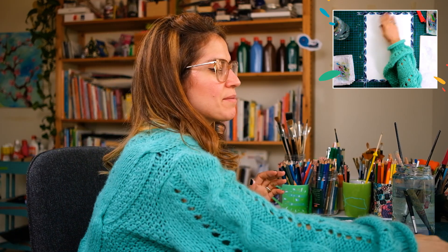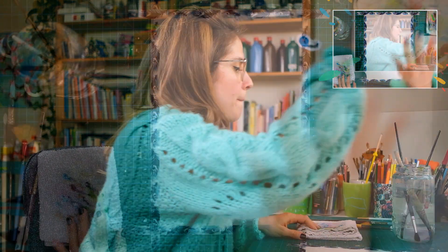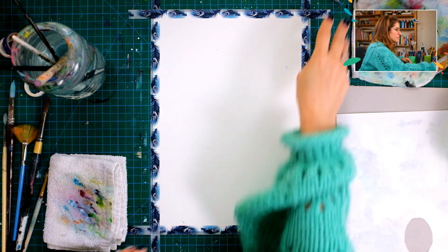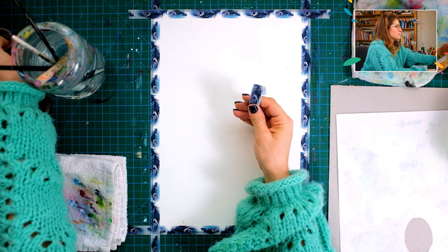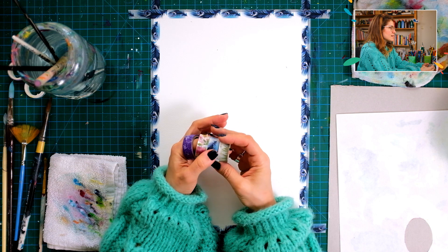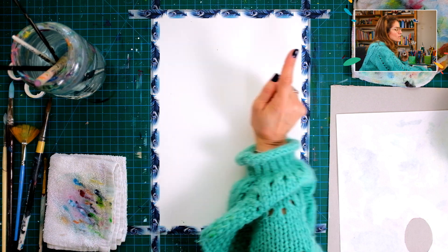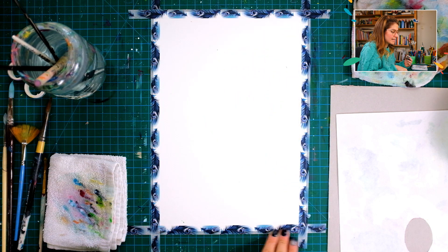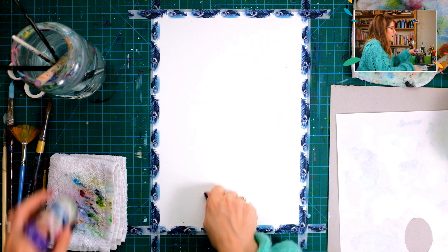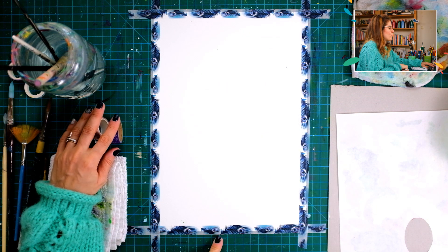Let's get started — let's have a quick look at my paper and setup. I have a nice white paper scotch-taped with washi tape. Washi tapes are paper tapes that I absolutely love; they come in different shapes and designs. Once the painting is done, since half is in and half is out, I just peel the tape and it gives me a wonderful white border.